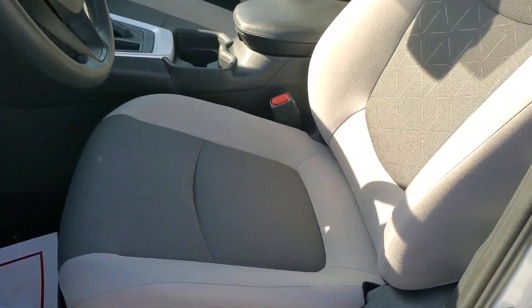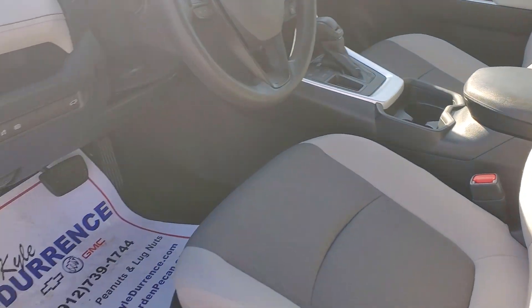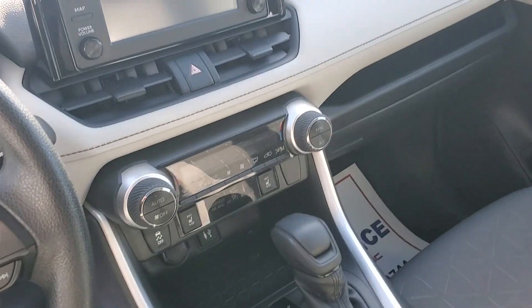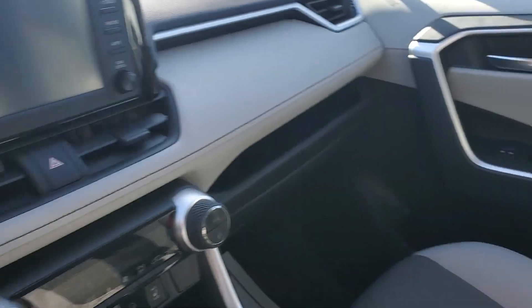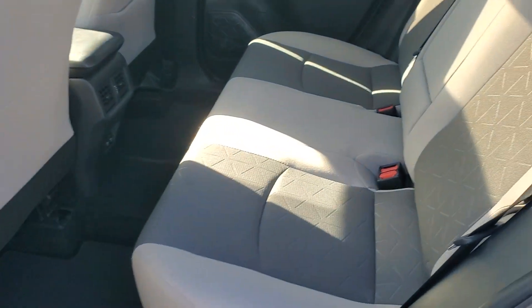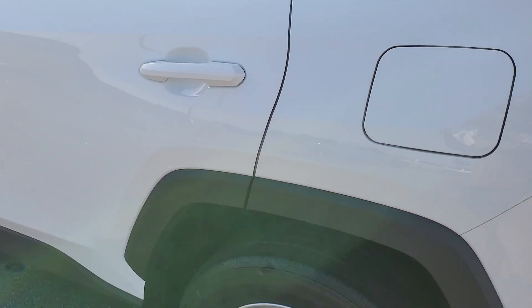Taking a look at the inside, the interior is fantastic as well. I don't see any rips, any tears. Everything looks super clean. Dash looks good. We'll take a look at the second row right here. Everything looks good back there.